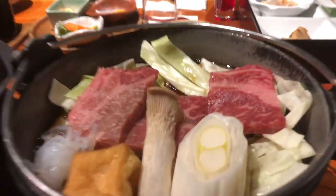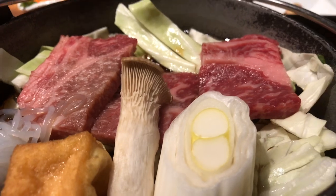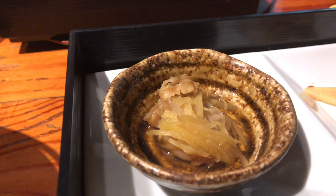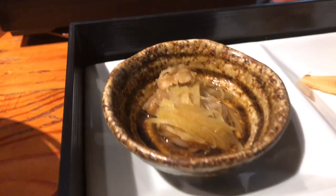Seasonal and local ingredients: kaiseki emphasizes the use of fresh, seasonal ingredients sourced locally. The dishes are carefully crafted to highlight the natural flavors and textures of the ingredients, reflecting the changing seasons.